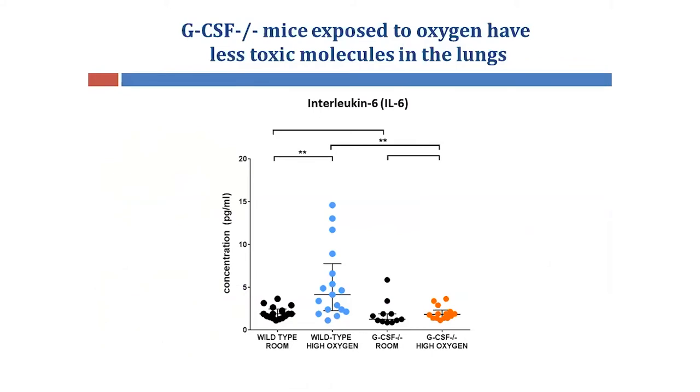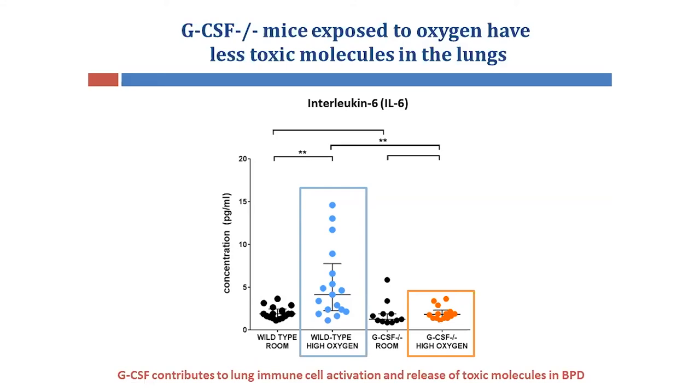So it's not surprising that when we look at the release of a toxic molecule, specifically interleukin-6, which can be produced by these activated immune cells and cause damage to the lung, that interleukin-6 is only elevated in the lungs of wild-type mice exposed to oxygen. But levels in the GCSF-deficient oxygen group are very similar to the room-air controls. These findings demonstrate that GCSF also contributes to lung immune cell activation and the release of toxic molecules observed in BPD.